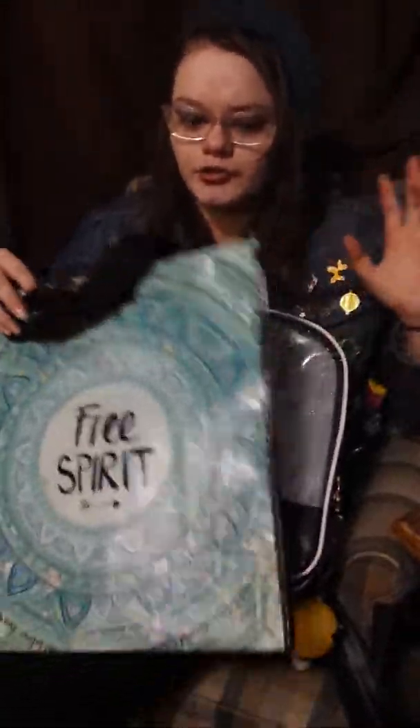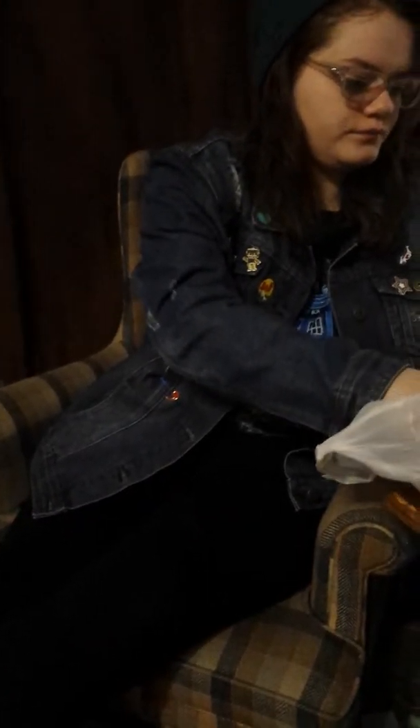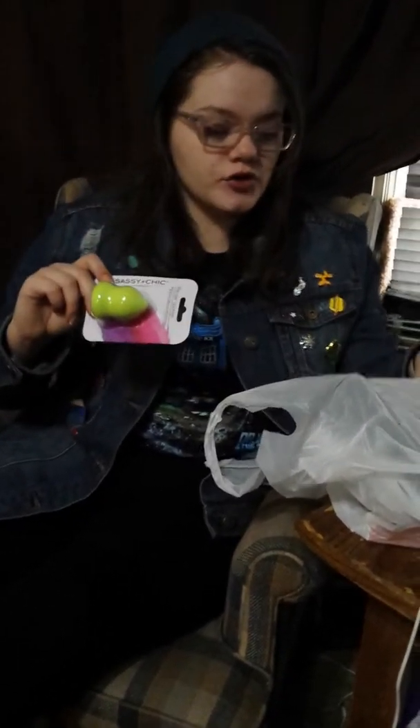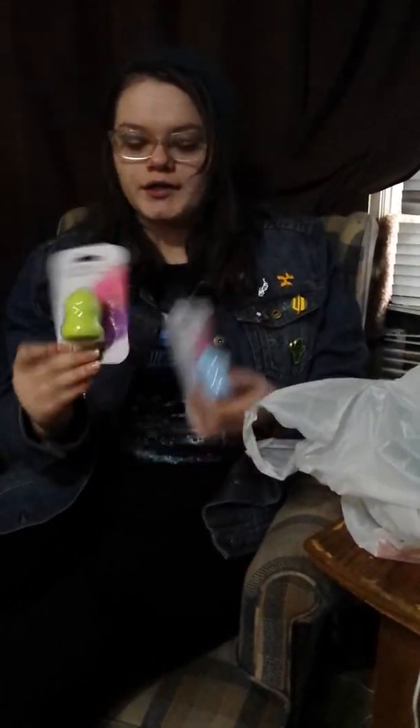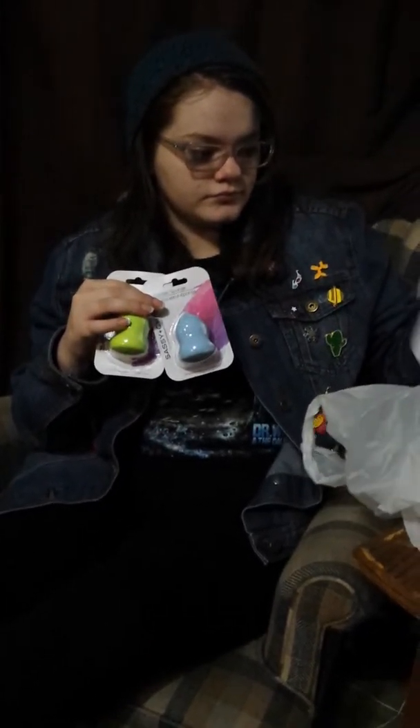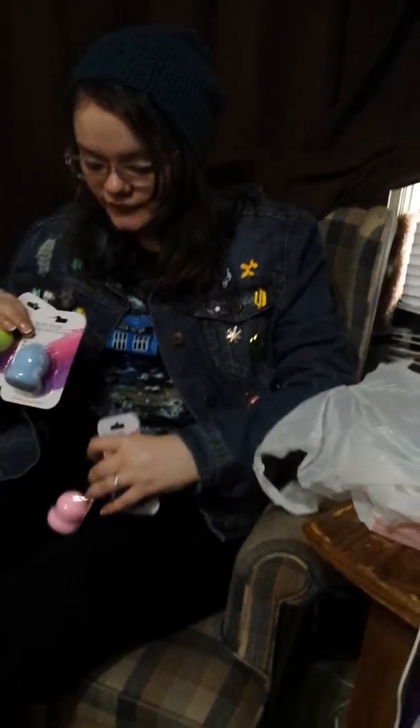I got beauty blenders! I needed them for a trip I went on because my beauty blender was nasty and I couldn't find them anywhere. I went to like seven local Dollar Trees and none of them had beauty blenders. So today when I saw them, I bought all four different colors — they're the exact same shape, I just don't know why they make them in different colors.